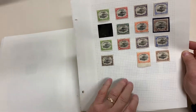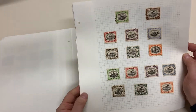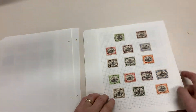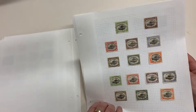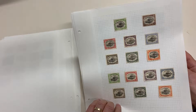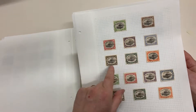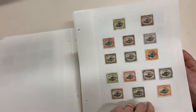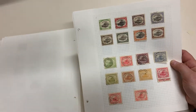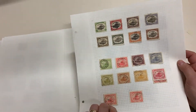Top two rows are large Papua overprints, and they're all large Papua — no, they're not. Oh no, that is a bit of a mix. Top two rows there are large Papua 1910 set.